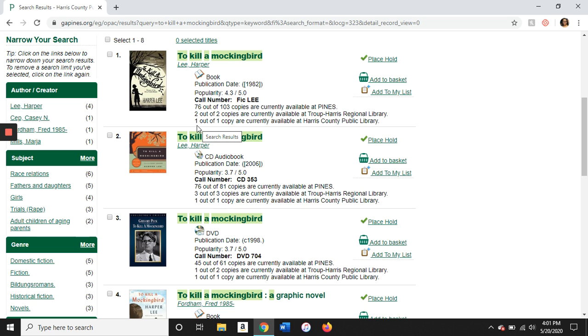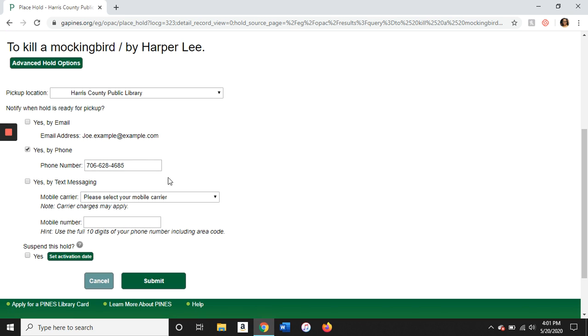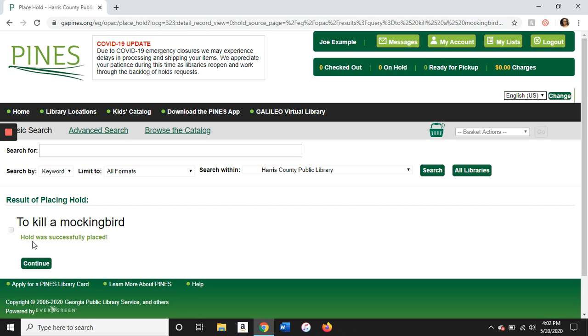We can see that one out of one copies are available at Harris County. We're going to choose this one and click Place Hold. It'll bring up this screen — make sure that you want to be notified by phone and that the correct phone number is there, then click Submit. You'll see a screen that says the hold was successfully placed. That means the book is on hold for you and we'll give you a call when it's ready to be picked up.